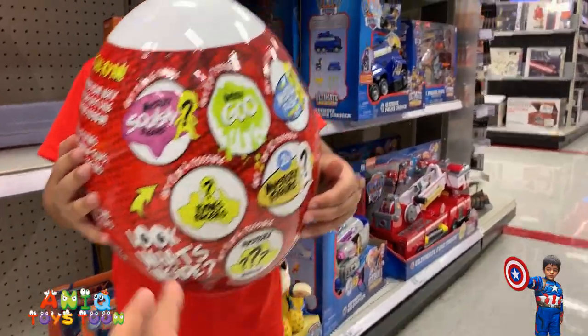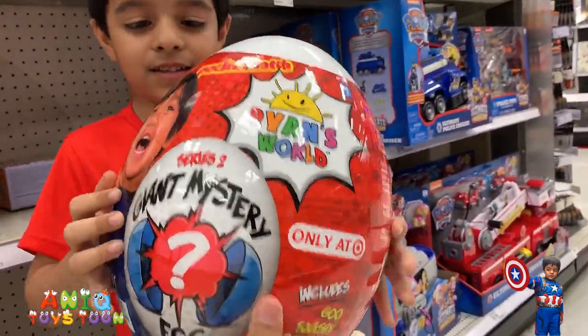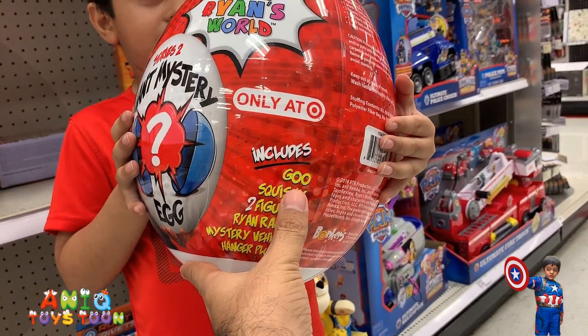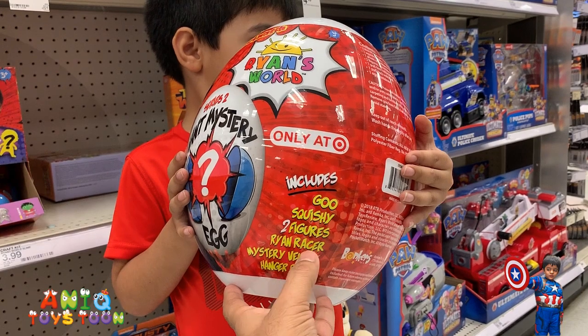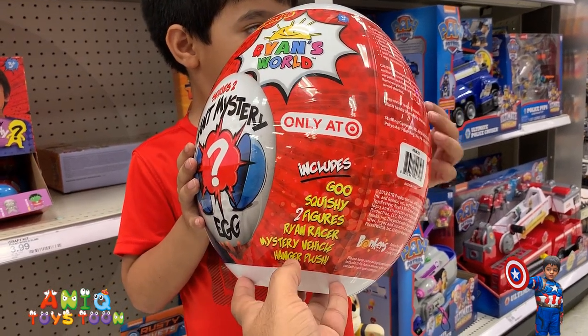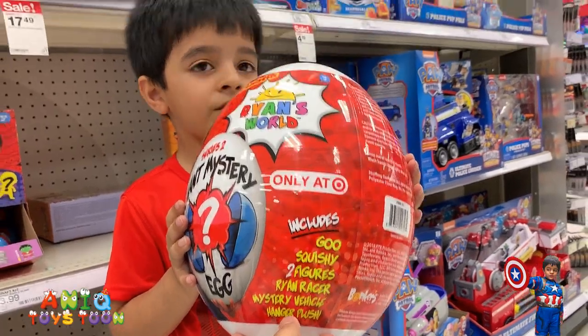Can you pick it up again? Can you turn it around? Here we go. So: one go, one squishy, two figures, one Ryan Racer, mystery vehicle, and a hanger plush. Alright, cool.